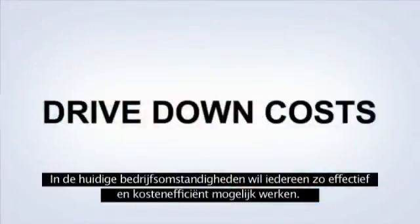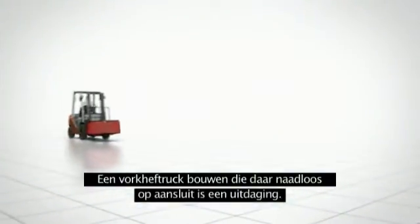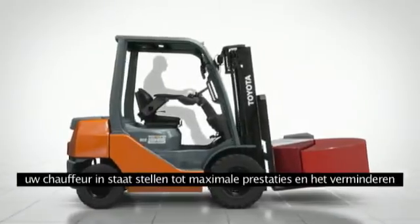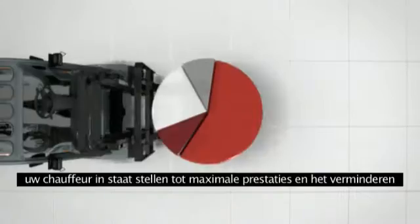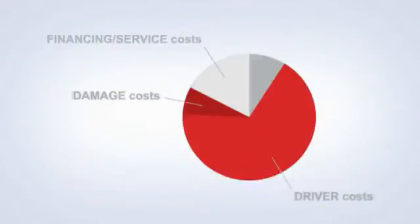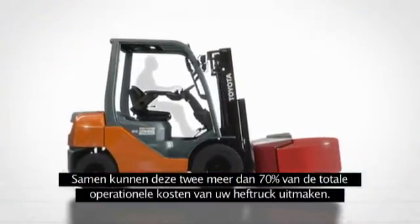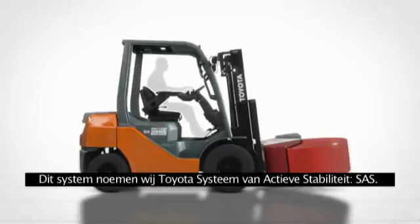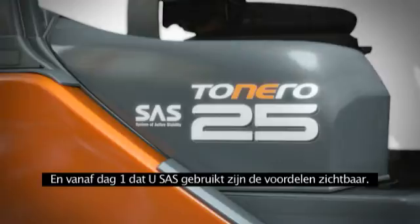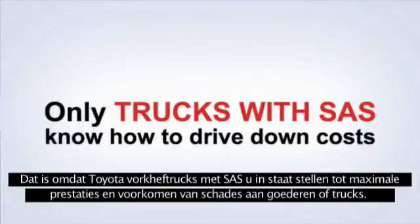In today's business environment, everybody wants to drive down costs, and developing a forklift that does so is a major challenge. Toyota has met this challenge with a remarkable system that delivers significant cost reductions in two key areas: driver costs and damage costs. Together these areas can account for more than 70% of your truck's operating costs. This system is called the Toyota System of Active Stability, SAS, and with it you can start saving money from day one.